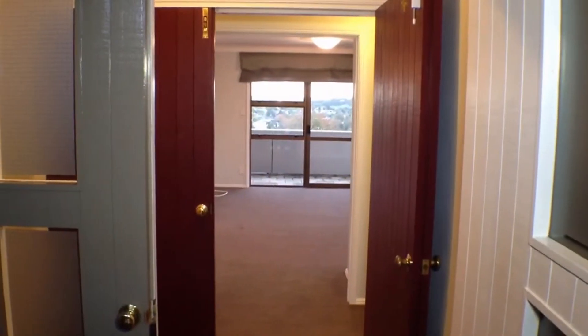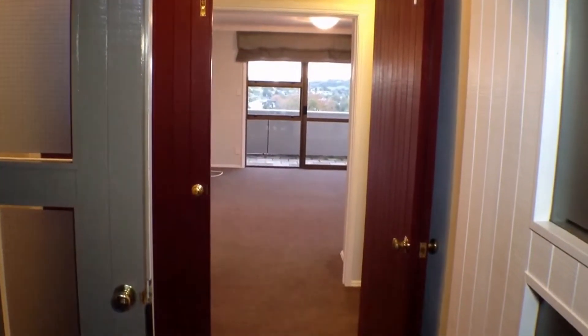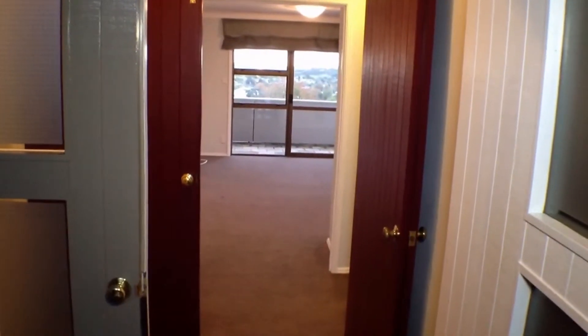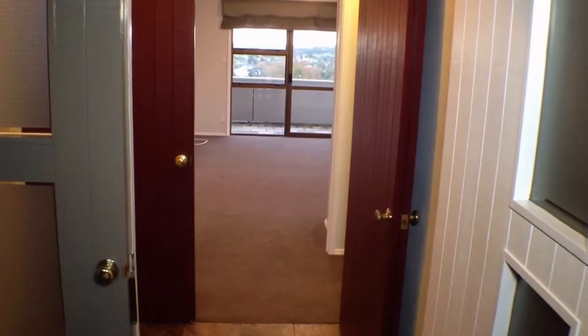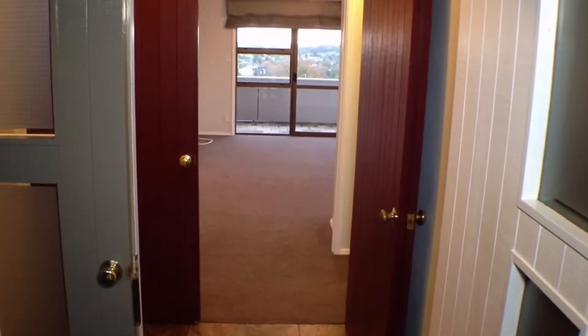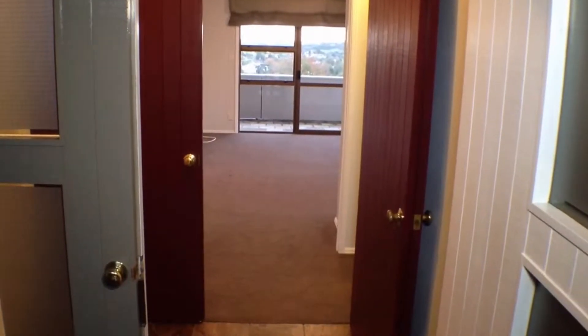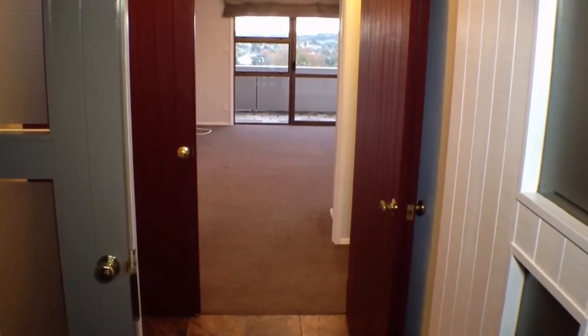Welcome to the video tour of 2/662 Remuera Road. This is one of three apartments in this block. It's in a very handy location on Remuera Road, just a short stroll up to the Upland Road shops, schools, parks and much more. There's also transportation just outside the door.